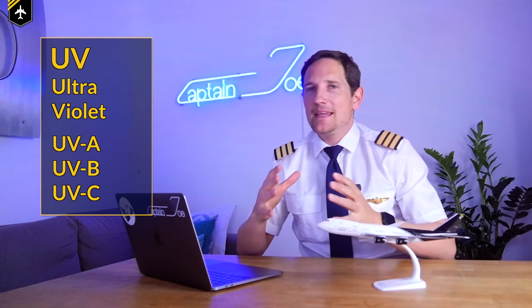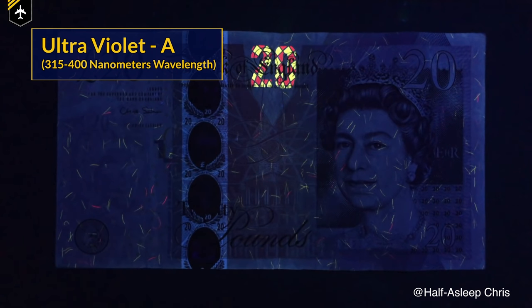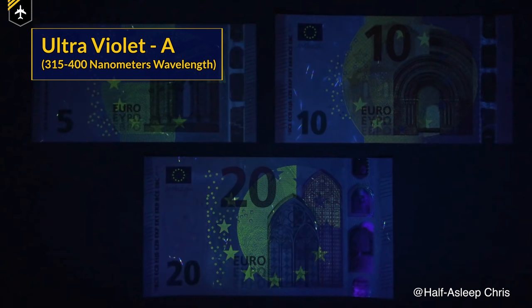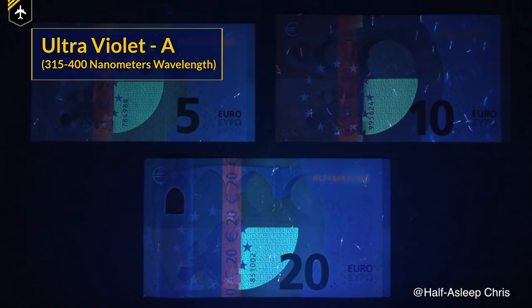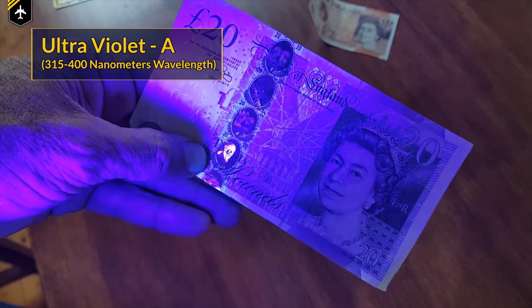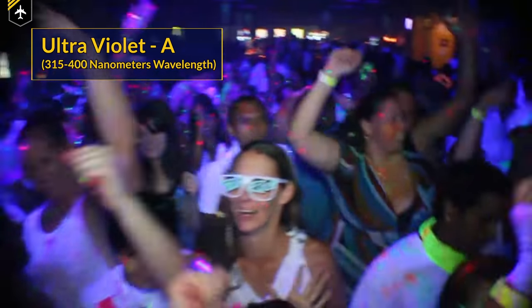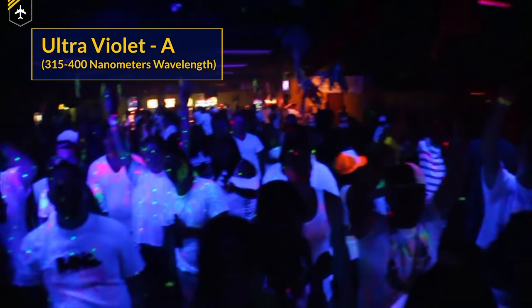But before we clean the cabin, we need to understand what UVC light is and what it has to do with bananas — you'll see in a minute. UV stands for ultraviolet light and has three categories: UVA, B, and C. You've all seen UVA light before. For example, the lady at the cashier sometimes checks your banknote for authenticity and holds the money below an ultraviolet light. You can't see UV light with your eyes, but the high-frequency light waves get reflected off the watermarks printed onto the banknote, making them visible. A similar effect occurs when you go to clubs and they have black lights installed, which emit UV light making your white clothes stand out from the crowd.